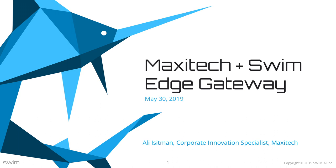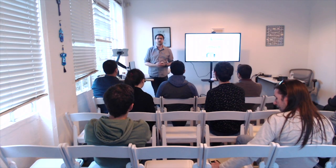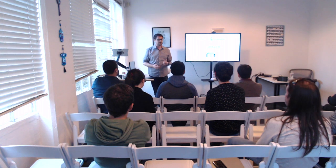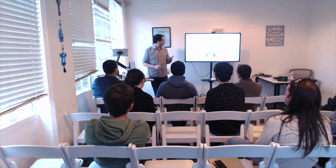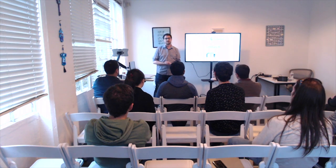Hello everybody, my name is Ali and thank you all for coming. I'm going to be talking about the Edge Gateway, the actual hardware product that we created using SWIM's infrastructure. But before I get into that, I would like to talk to you about who we are and what we are doing here in San Francisco.